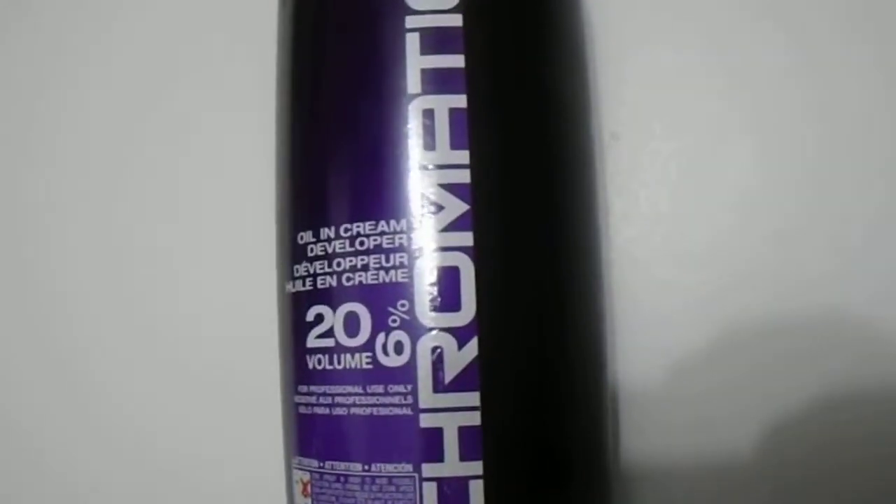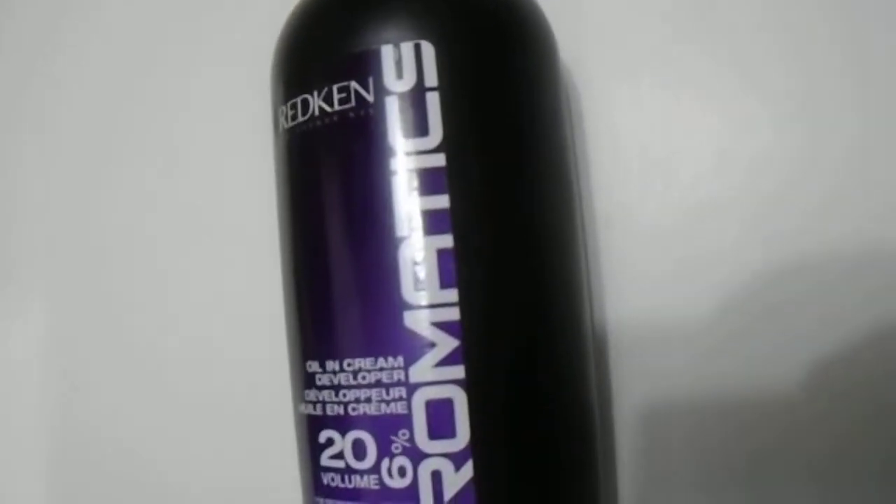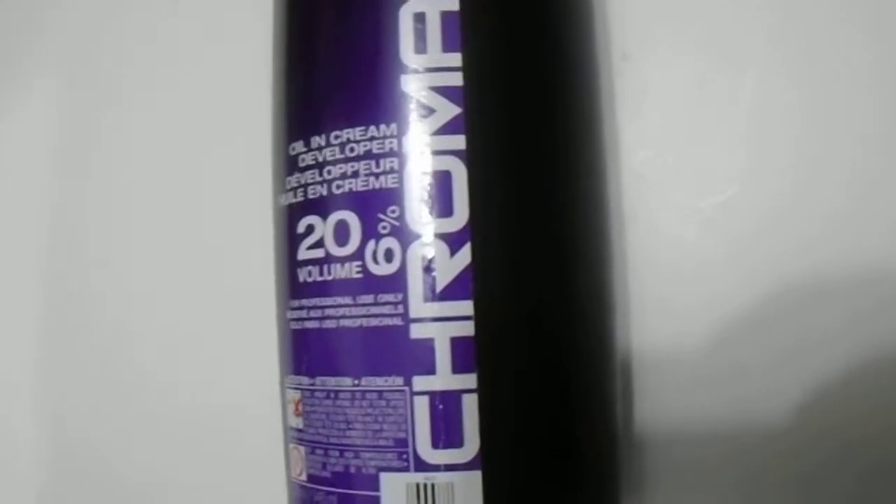We have here the Redken Chromatics 20 volume 6% developer. If you're interested in purchasing this for your Redken colors, we do have them available — there's a link in the description below. Great quality product. This is the one liter size, which should last you quite a few uses for your hair.